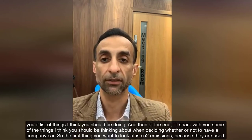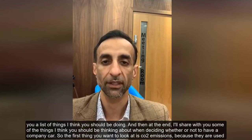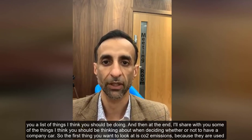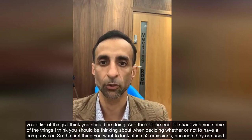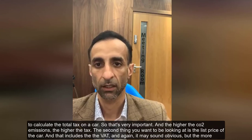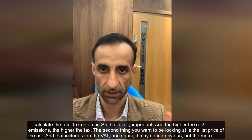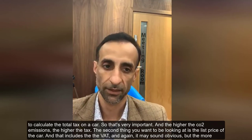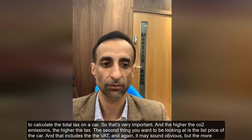I'm going to give you a list of things you should be doing, and then at the end I'll share some things you should be thinking about when deciding whether or not to have a company car. The first thing to look at is CO2 emissions, because they are used to calculate the total tax on a car. The higher the CO2 emissions, the higher the tax. The second thing is the list price of the car, including VAT.